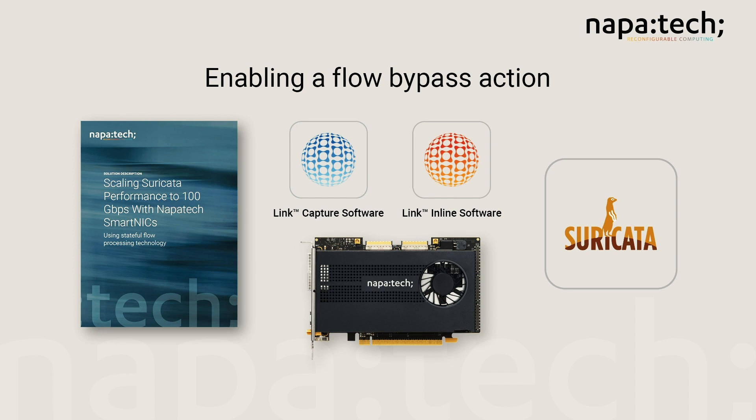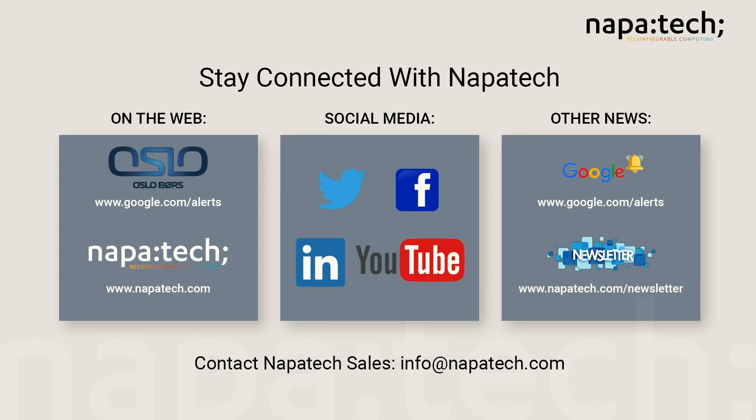You can download our solution description and contact NapaTech about evaluating a 200 Gbps SmartNIC with the FlowAware Link Capture or Link Inline software, and try it out with Suricata or other applications. NapaTech is the leader in FPGA-based SmartNICs that help companies reimagine their business by bringing hyperscale computing benefits to standard compute platforms. Gone are the days of fixed-function, expensive, slow-to-manoeuvre solutions. We now must strive to live in the world of software-defined and virtualized environments without trading off performance to deploy security applications and services at the speed of software.